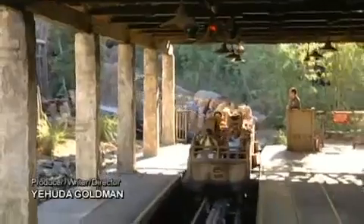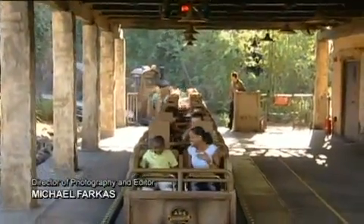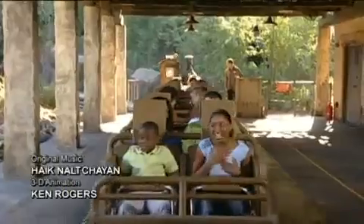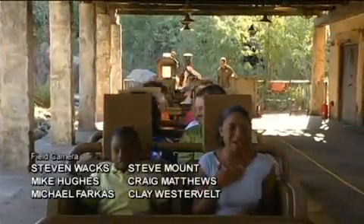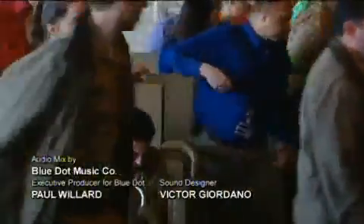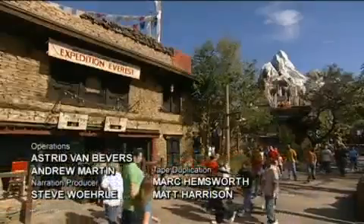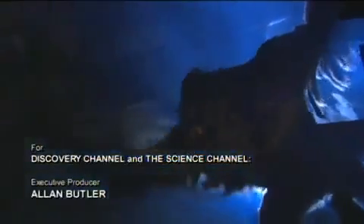For every Imagineer, especially Joe Rohde, the rider's excitement echoes their love of the Everest story. It seems the attraction's as irresistible as the real thing. I hope that people can experience the feeling of adventure that we had when we went to the Himalayas. How could you not love it? It's a fantastic environment, an incredible ride, and this incredible Yeti. I think it's pretty cool.